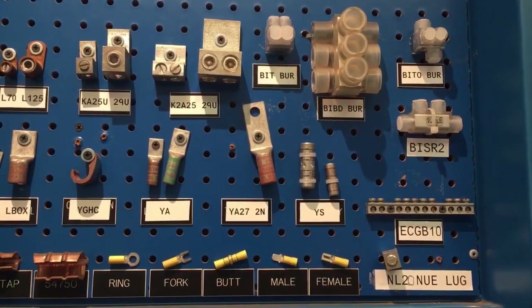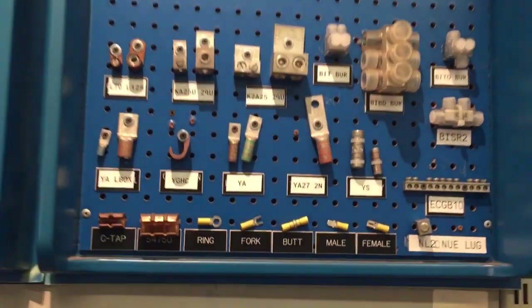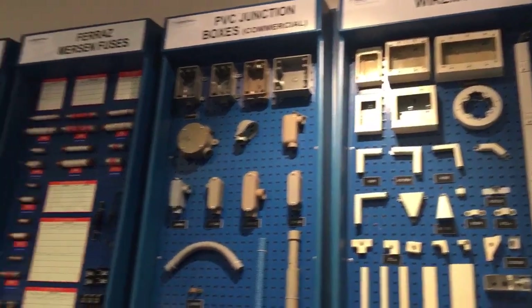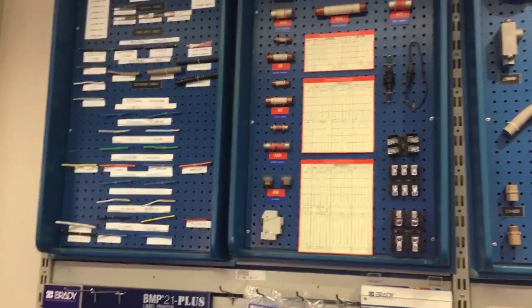Those are like insulated terminals or Polaris lugs — actually, those aren't Polaris lugs. Those are the Billsco products or Burndy products. All the different strut fittings. Can't do much better than that.